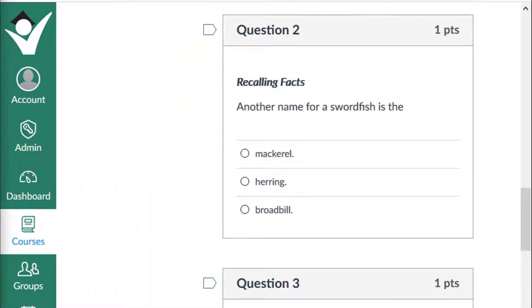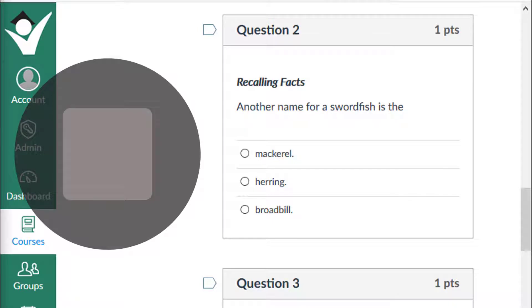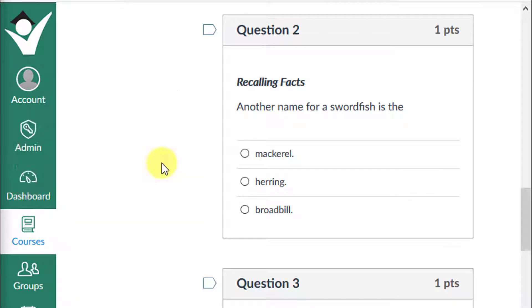Let's revisit question 2. Stop the video and select an answer. If you selected broadbill, give yourself a plus one.